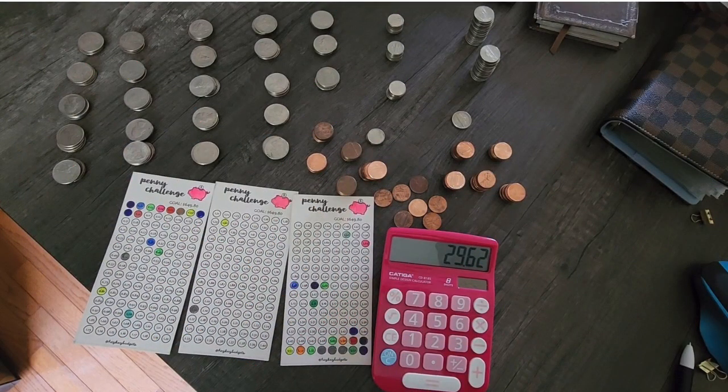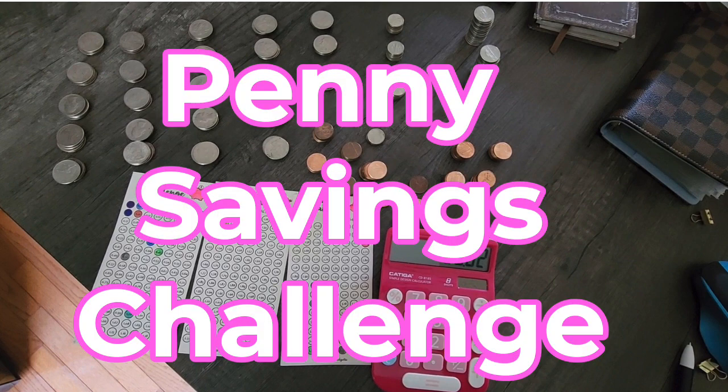Hello and welcome to the nightlife. My name is Tanya. I hope that you are all doing well. In today's video, I will be updating you on my penny savings challenge.